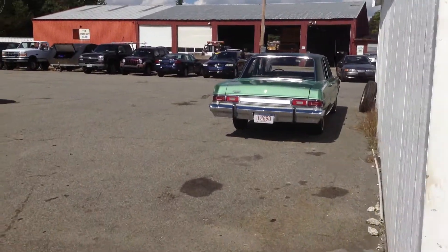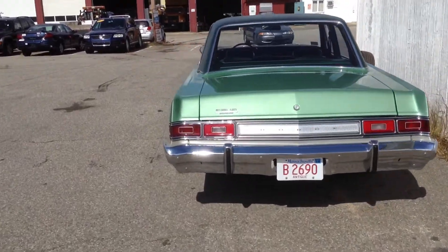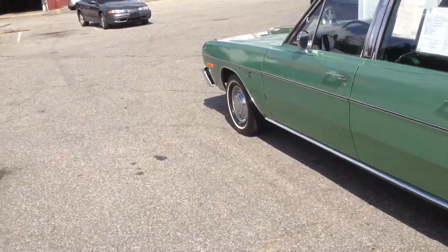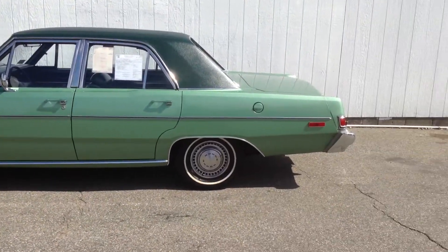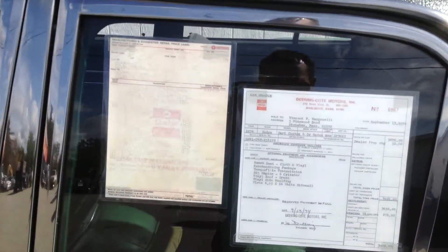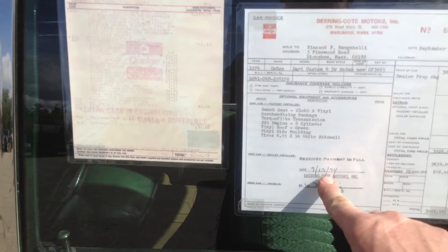Hey guys, welcome back to another short episode of Amesys Corner. Just wanted to run out here today because we had this old Dart run through, and I think this is probably the cleanest Dodge Dart I have ever seen in my life. Look at that — '74. That's funny!